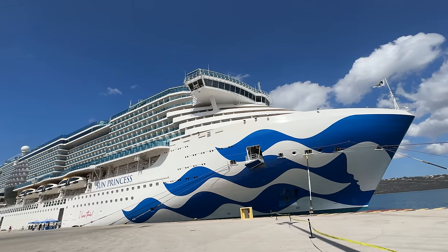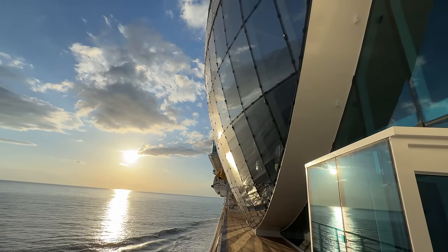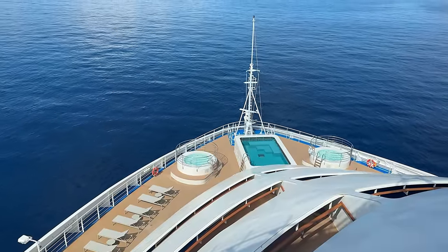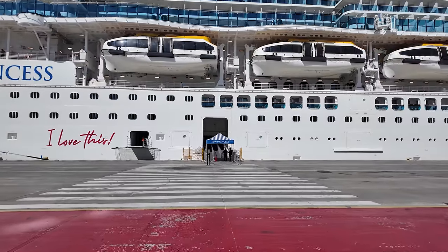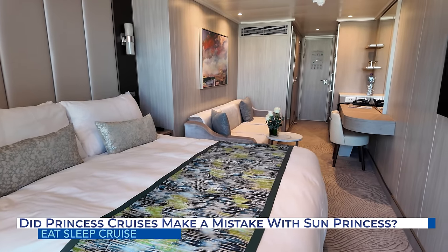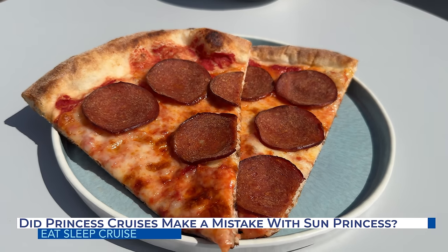Princess Cruises' newest ship, Sun Princess, has just set sail, and already some of the loyal Princess cruisers are complaining about this new megaship. Are these complaints justified? Well, we've just returned from one of the first sailings on this ship and share our honest review of where Sun Princess shines and where the ship falls short, up next.